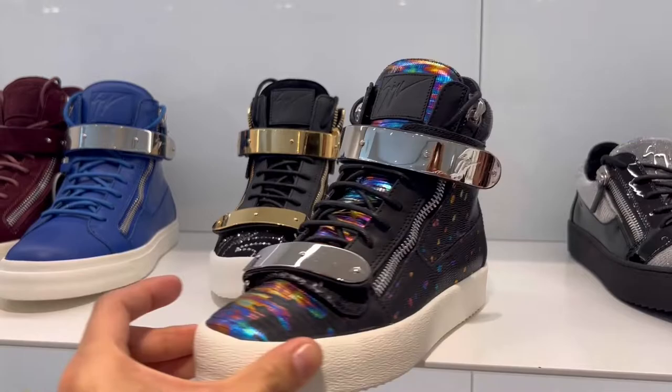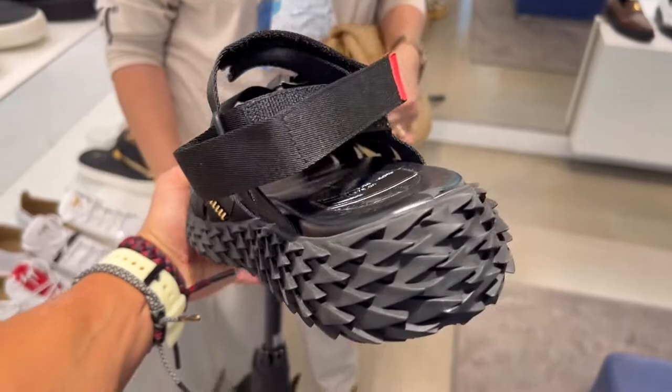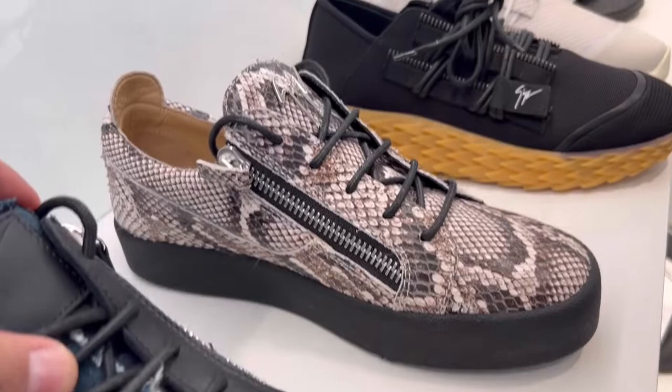Look at these sandals right here. Beautiful clunkers. Look at that dragon skin.